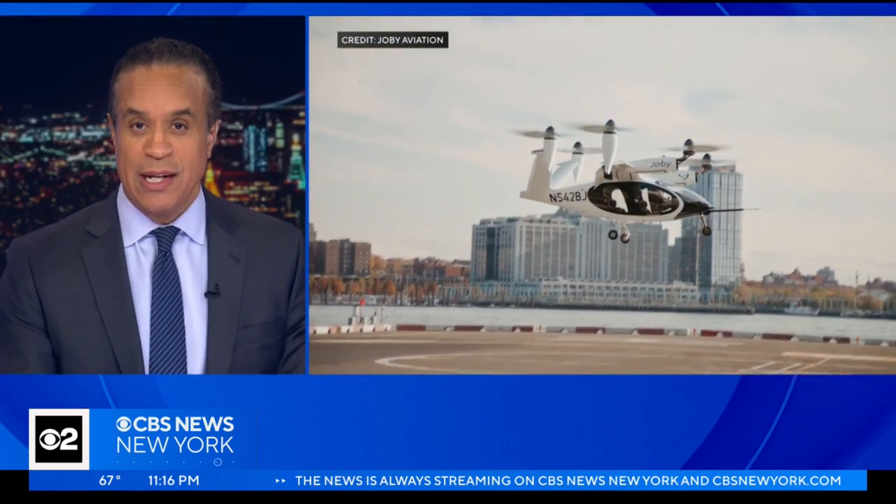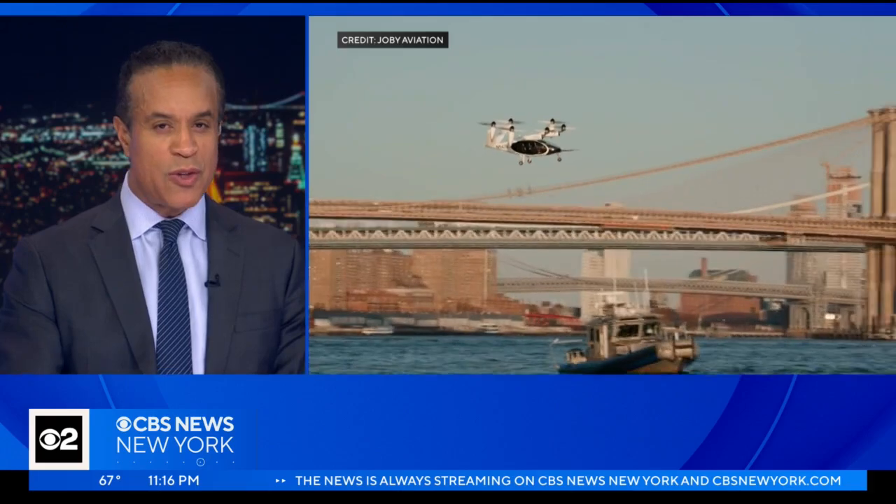Are you ready for an air taxi like this machine to take you to the airport? It is closer to becoming reality than you might think. Alicia Reed covers climate and shows us this all-electric aircraft designed for anyone to use.